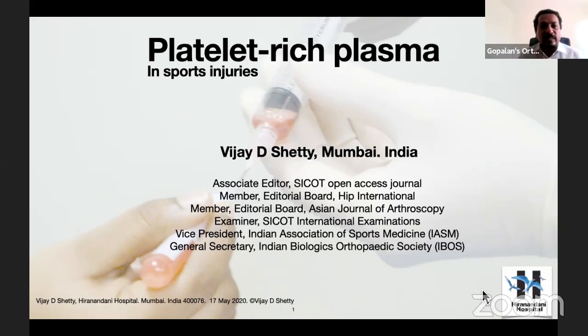Welcome all of you to the 37th live webinar on orthopedic principles. This time, our guest faculty is Dr. Vijay D. Shetty from Hiramandani Hospital, Mumbai, India.